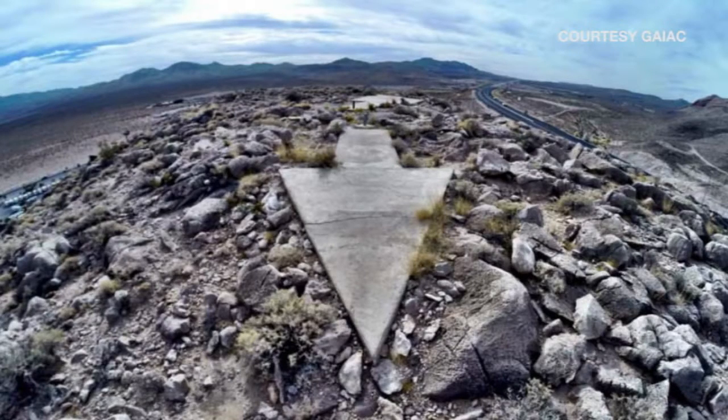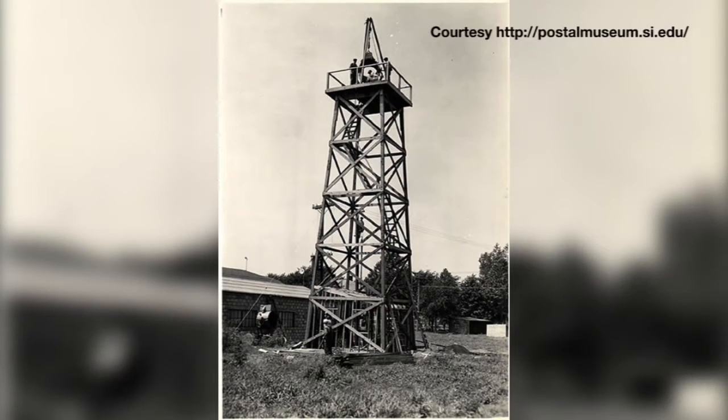But once World War II broke out, these concrete arrows and beacons slowly disappeared. They were kind of worried about World War II — that enemy pilots could be able to follow those arrows if they were coming from New York to Los Angeles.